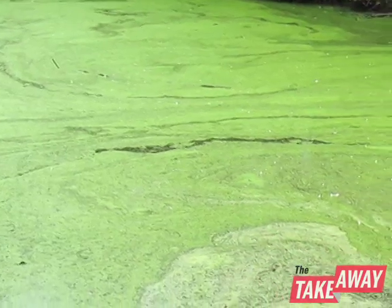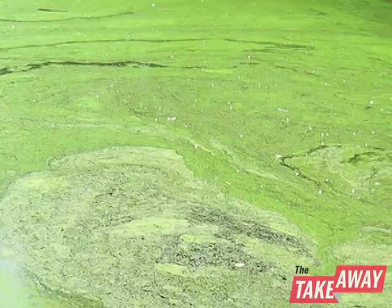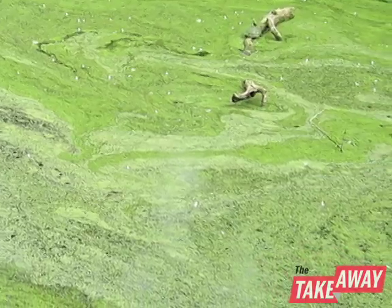If algae is collecting sunlight at the top of a body of water, as it grows and produces more algae, the sun can't get below. That's the fundamental flaw with growing algae at large volumes for biofuel production — you have to grow it extremely dense in order for it to be cost effective.